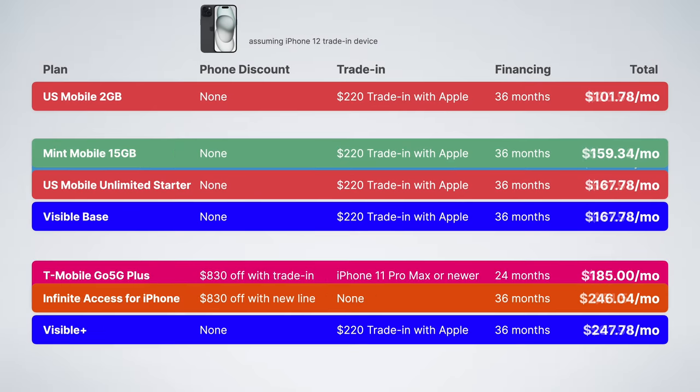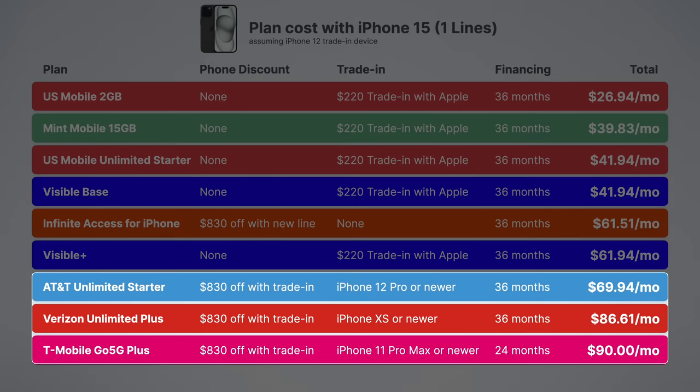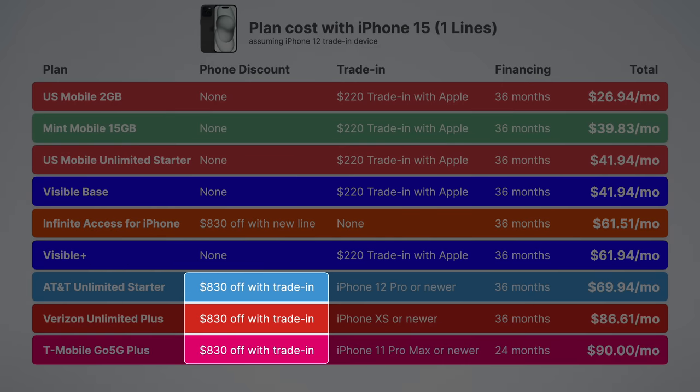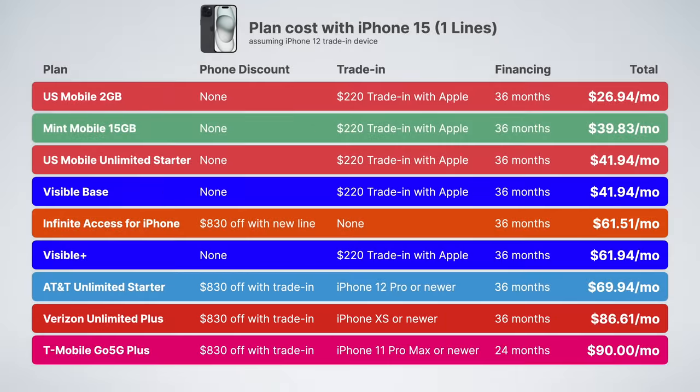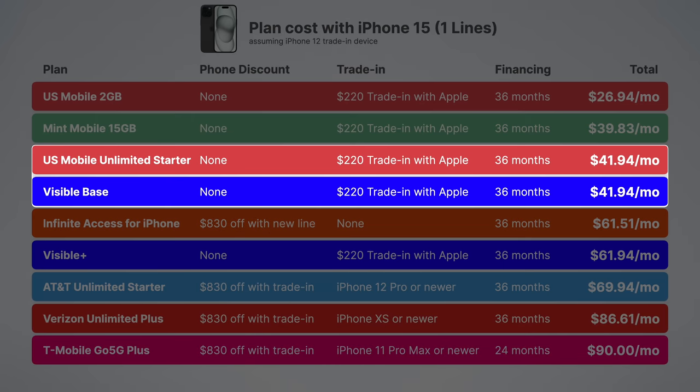It is a totally different story for a single line though. When we look at single-line prices, AT&T, Verizon, and T-Mobile are the most expensive options — even despite the plans giving you a free phone. You'd end up losing a lot of money per year by going with them. Instead, all of the prepaid options are way less expensive, with US Mobile Unlimited Starter and Visible Base, in my opinion, being some of the best value plans currently available.